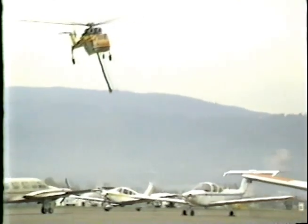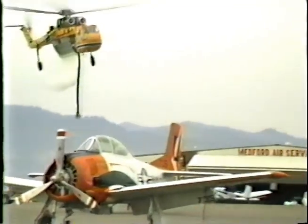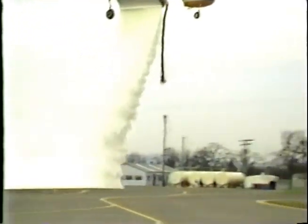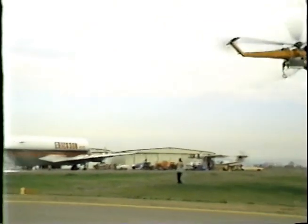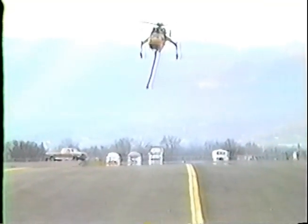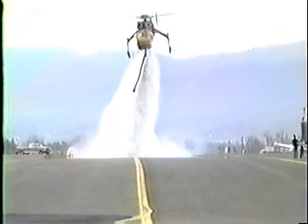This drop is 300 gallons per second at 40 knots with Class A foam injected into the water. The foam injection is controlled by the pilot and is variable from the cockpit, providing any foam ratio. The view from the front of the helicopter shows the compact retardant delivery pattern and illustrates the controllability of the flow stream.